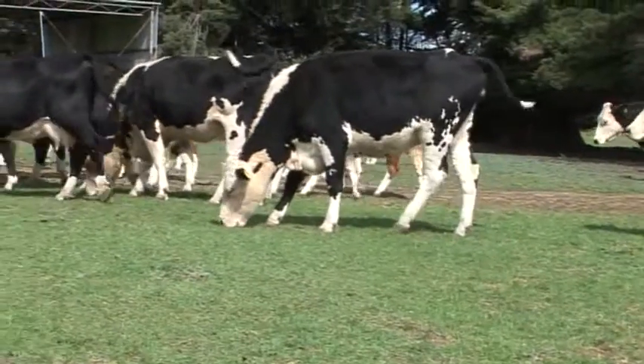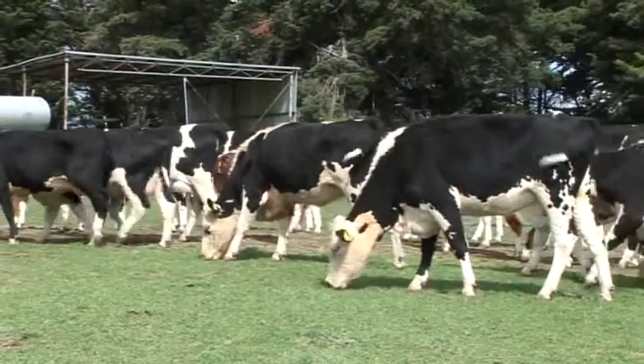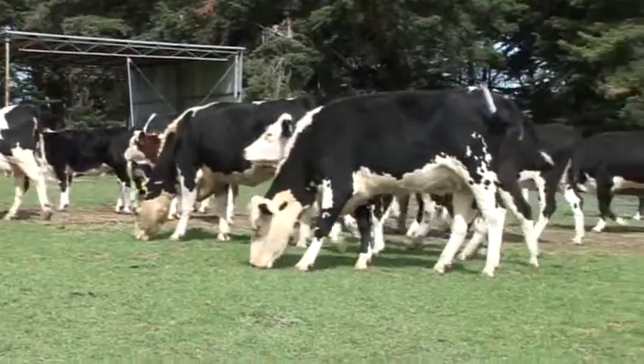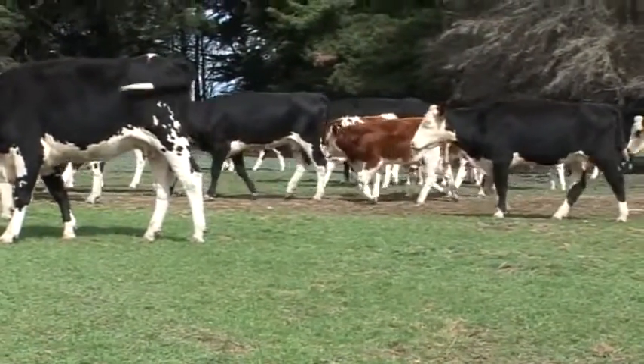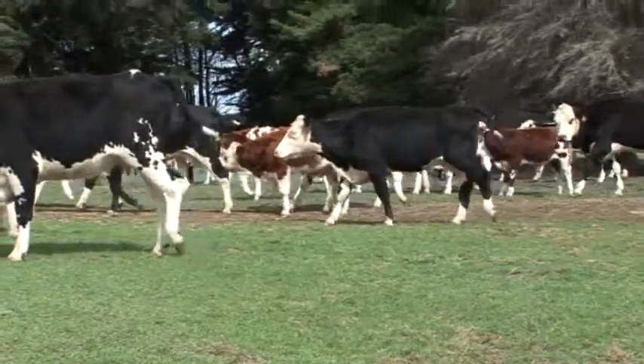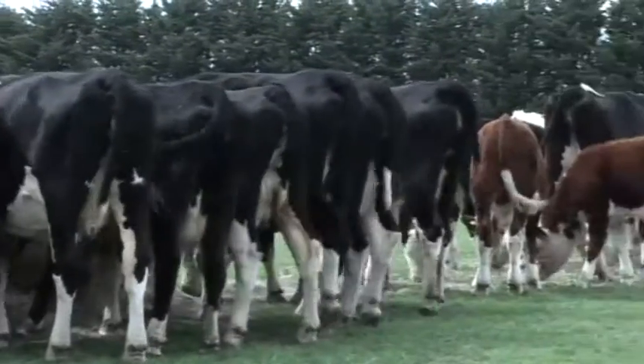Where do you source your replacement females? Well, we generally go to the F1 sales at Camperdown or Warrnambool, and we just buy them there. Sometimes we buy them unjoined, and most times we buy them on the point of calving, yeah, in the January–February sales.